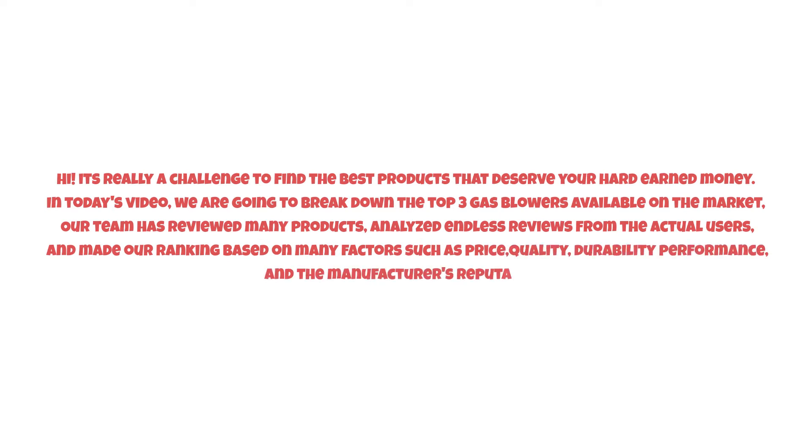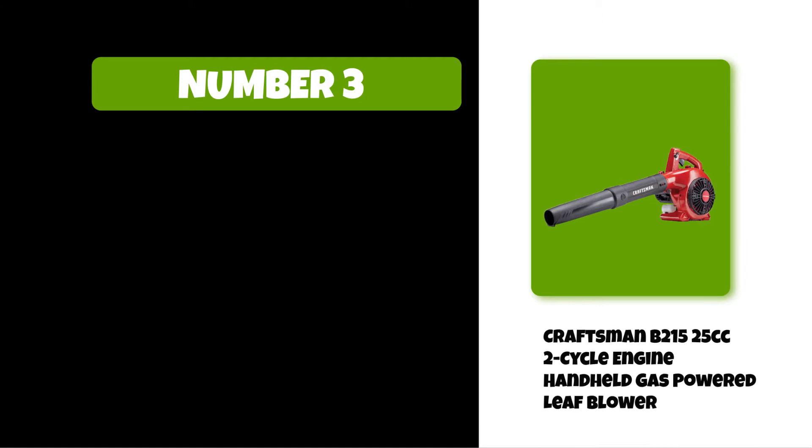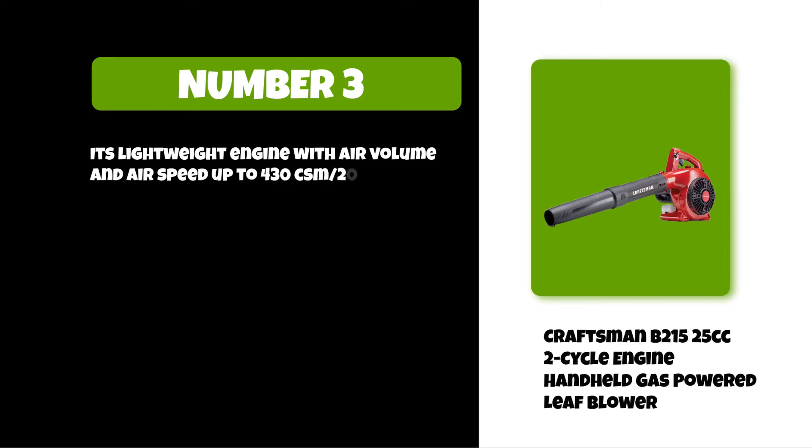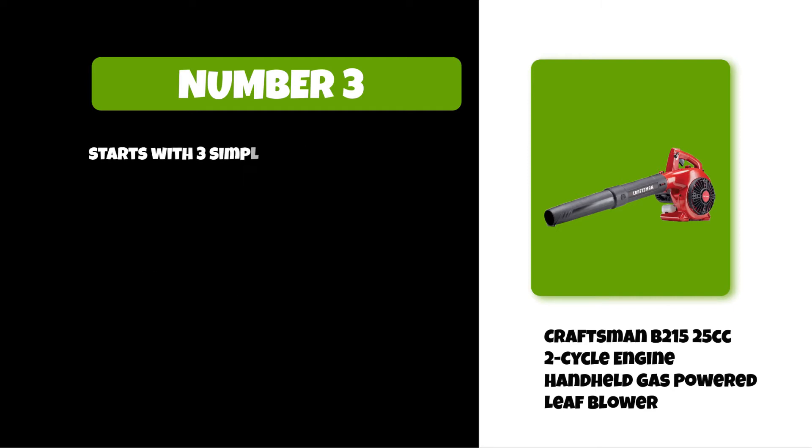So watch this video till the end. At number three: the Craftsman B215 2-cycle engine handheld gas-powered leaf blower. It's a lightweight engine with air volume and air speed up to 430 CFM and 200 miles per hour. It works more efficiently and effectively on yard work, lawn care, and other projects, and starts with three simple steps: prime, choke, and pull.